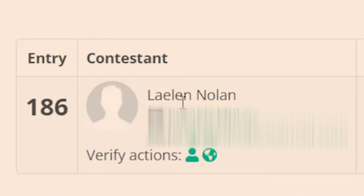And there it is — the winner is Leland Nolan. Leland Nolan, I don't know if that's how you say your name, but you are entry number 186. You won for visiting our YouTube channel. Congratulations!